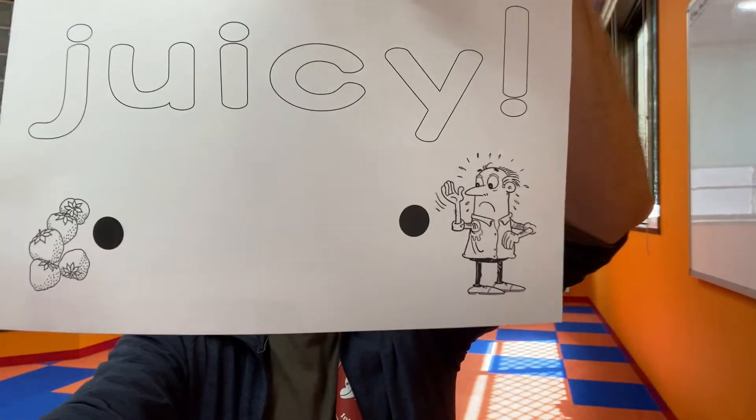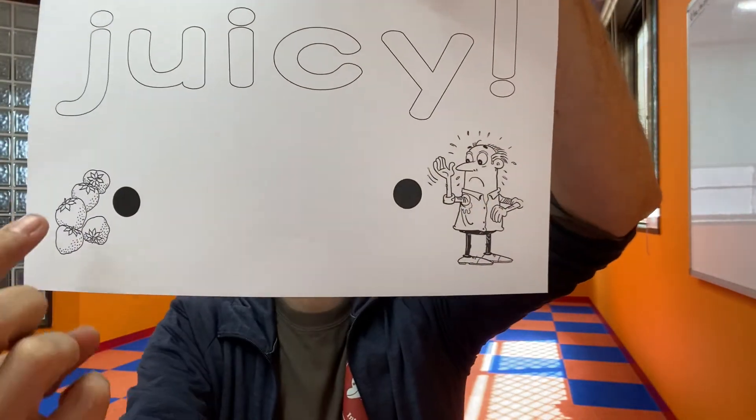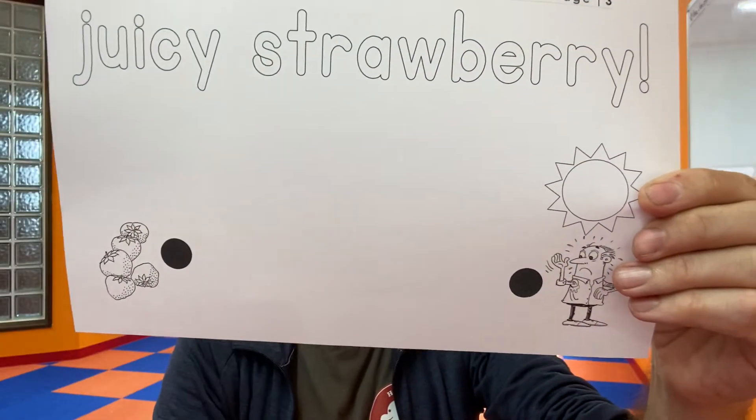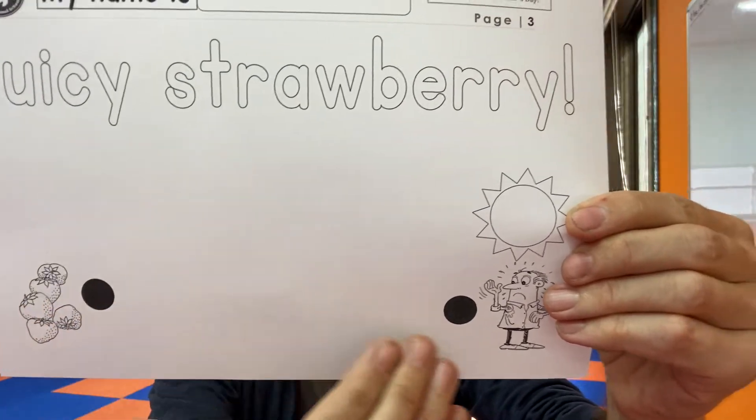Here's number two — it's juicy, you guys. Just draw your line to dad over there. Here's number three — juicy strawberry. One more time: juicy strawberry. Strawberry — you just keep on saying it.